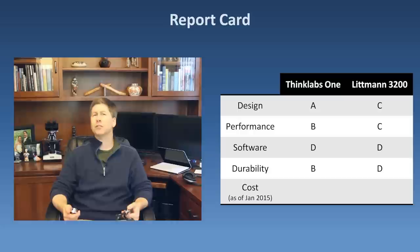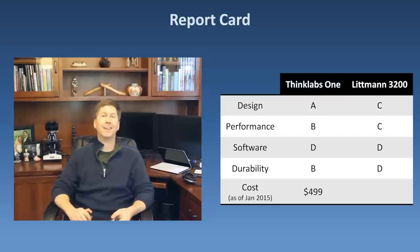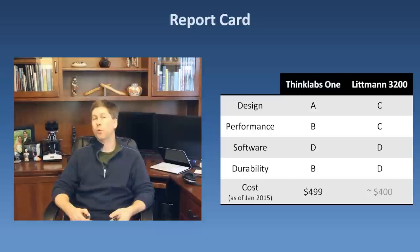Finally, the cost of each. As of January 2014, the ThinkLabs 1 is available only from the company website and sells for $499, not including the optional $99 Bluetooth upgrade. The Lippmann 3200 can be purchased at numerous websites and many medical bookstores, with an average retail price of around $400.